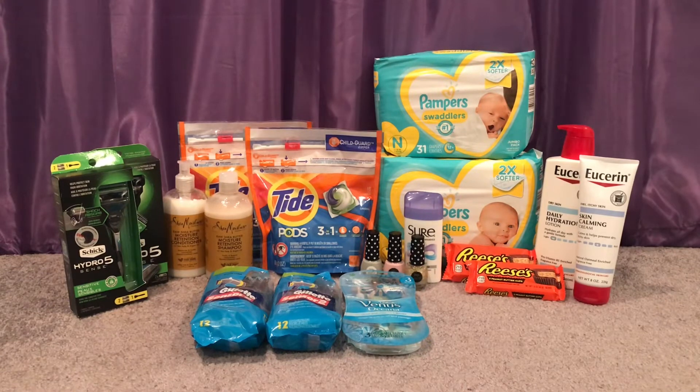So this is my first transaction — I did two transactions total. Shea Moisture is spend $20, get $10. I grabbed two of the Shea Moisture retention shampoo and conditioner, which are $11.99 at my store, totaling $23.98. I used a $5 off two Shea Moisture hair care coupon from the 9/20 Unilever insert and a $3 off $10 Shea Moisture CRT, paying $15.98 out of pocket. I got back the $10 extra care bucks, making it $5.98 for both or $2.99 each.